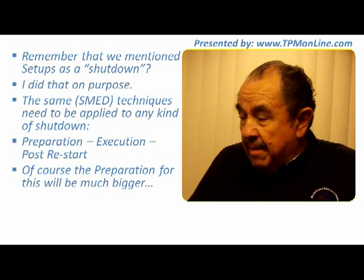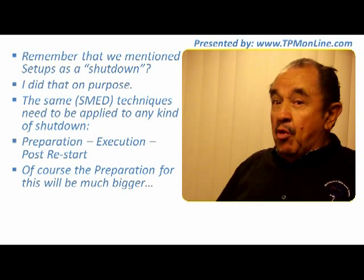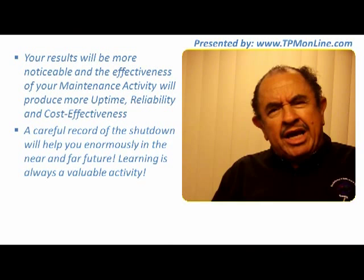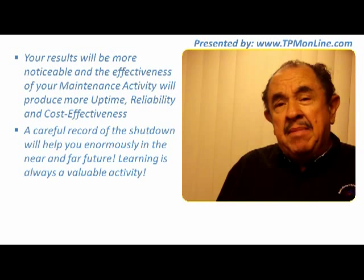Preparation for one of these shutdowns will be much bigger — that's pretty obvious. But also your results are going to be more noticeable, and the effectiveness of the maintenance activity will produce much more uptime, reliability, and cost effectiveness. Make sure that you keep a very careful record of all the activities in your shutdown, because that will help you enormously for the next opportunity.